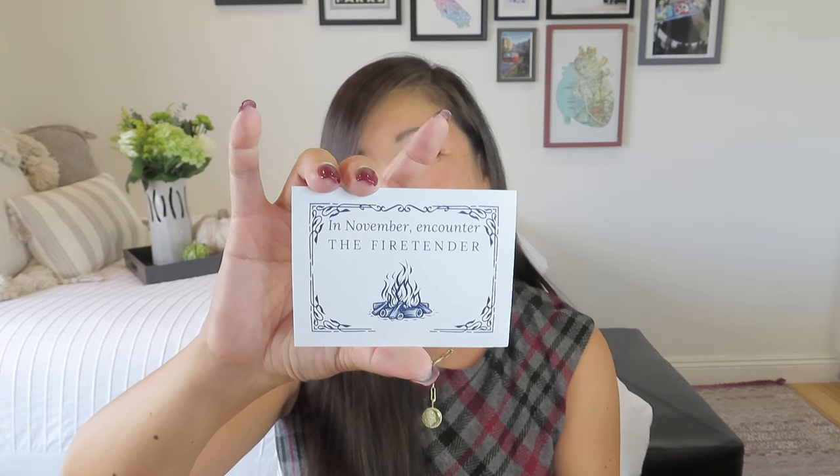I don't always know what all the items are, so sometimes we do have to open things together. She usually has a little spoiler card for the next one inside, which has like a little charm often. It looks like it says in November — and she ships towards the end of the month — we will encounter the fire tender. Shannon is the curator of this box, and she is like the queen of Bird Moss.